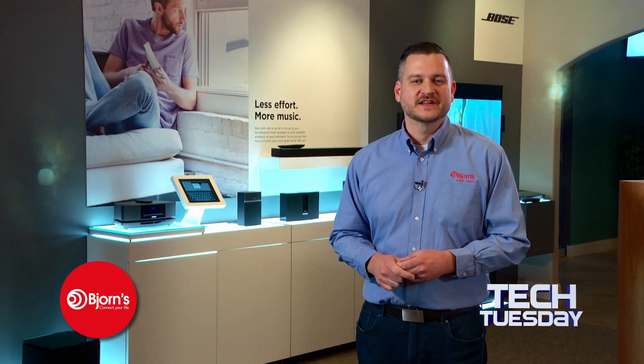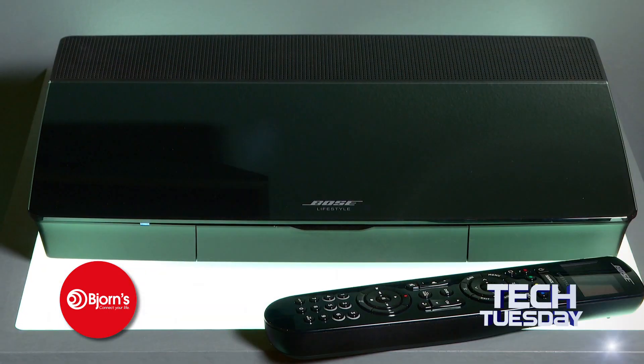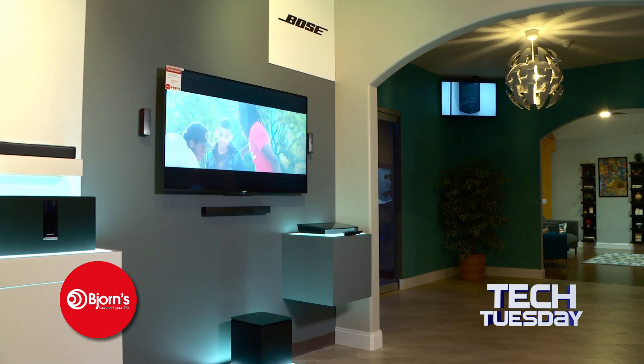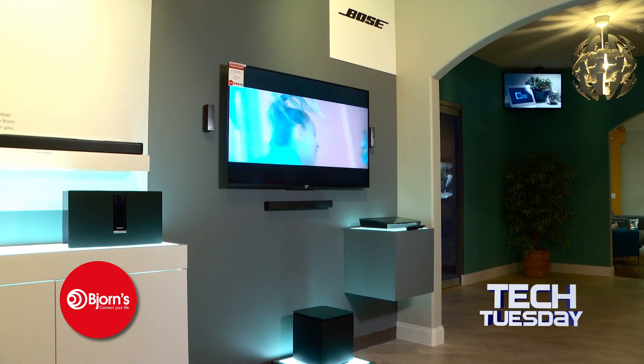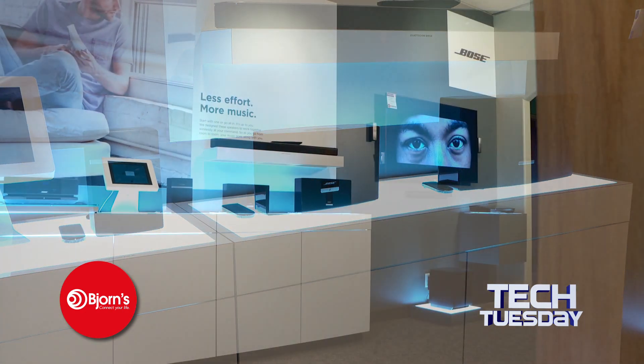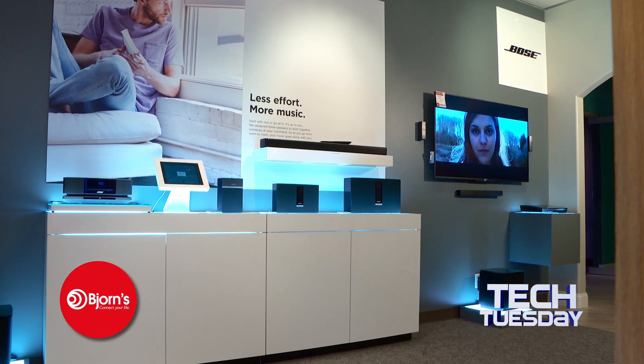The Bose Lifestyle 650 home entertainment system is made for music, movies, and TV, and sounds every bit as stunning as it looks. Featuring Bluetooth technology, the Lifestyle 650 can connect to other Bose SoundTouch speakers throughout your home, allowing your entertainment to follow you during your busy day.